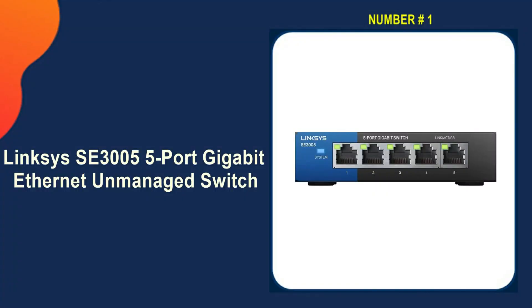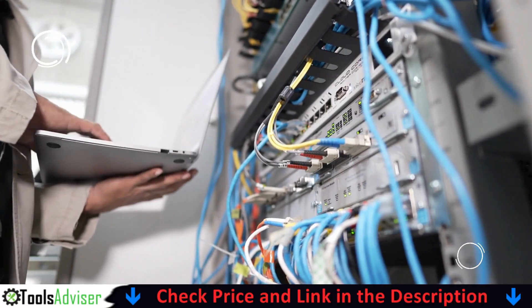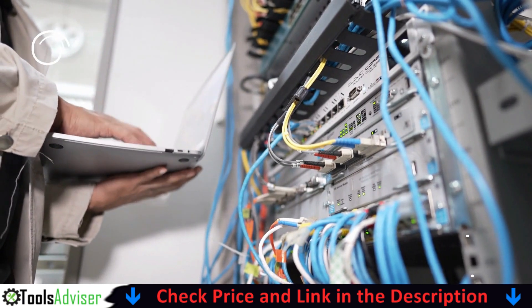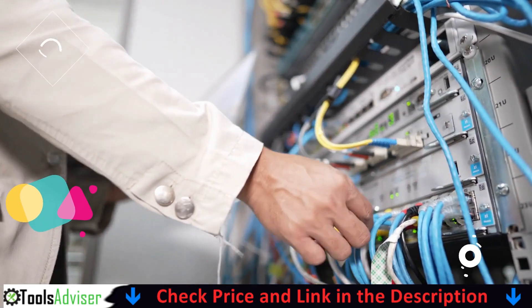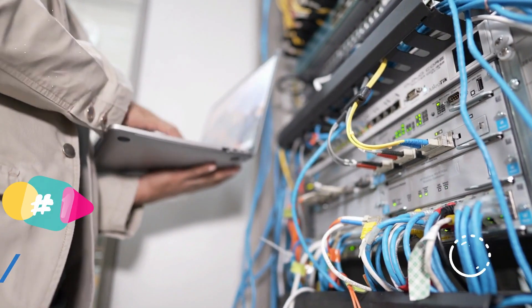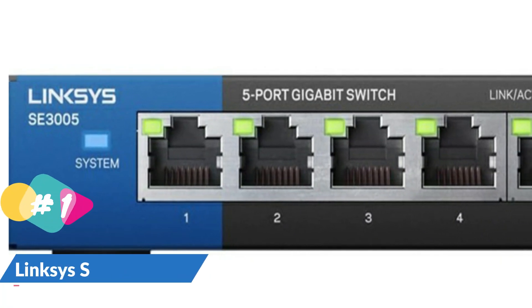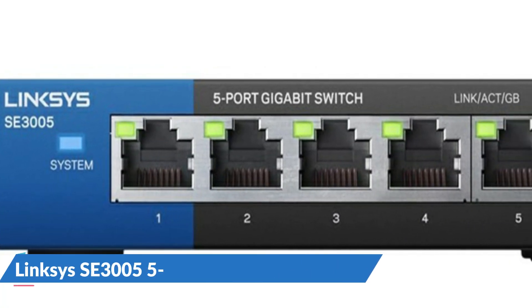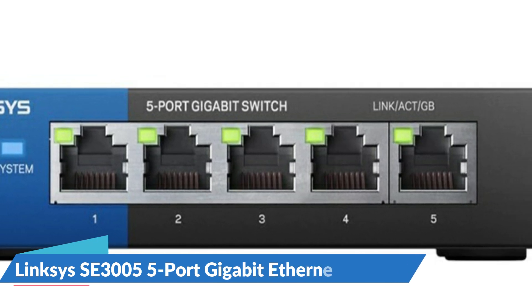Our number one choice is the Linksys SE3005 5-port Gigabit Ethernet unmanaged switch. Linksys has a presence in the lucrative consumer sector with the SE3005 series, which is only going to increase as more people work from home. The Linksys SE3005 strikes the proper balance between port count, speed, and features. The fanless design combined with excellent port support in both hardware and software makes the unit easy to deploy and maintain.